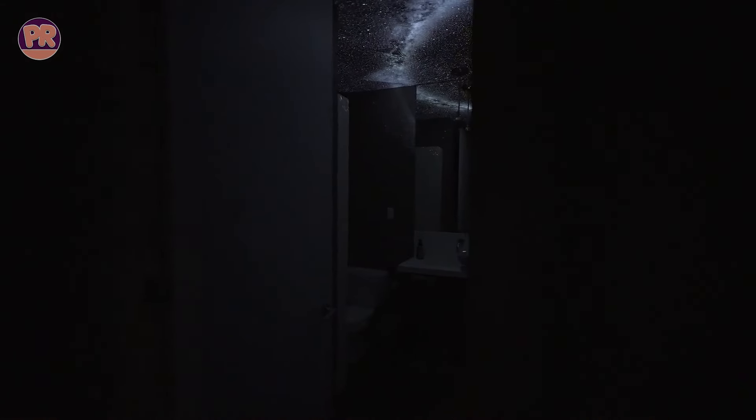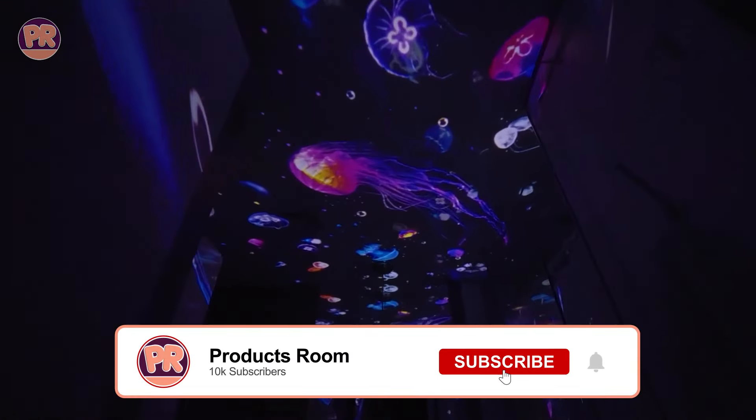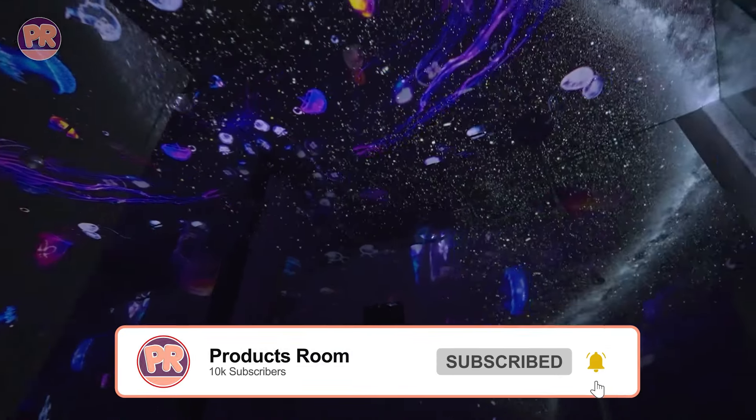We want to hear from you too. If you have any favorite star projector, be sure to let us know in the comments below. We love discovering new products and hearing about your experiences. So grab a seat and let's get started.